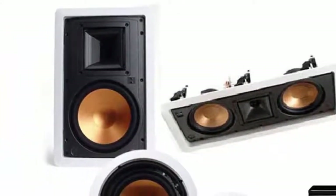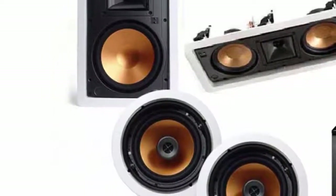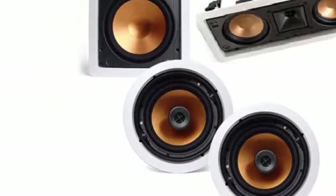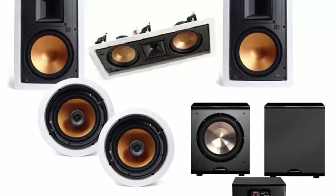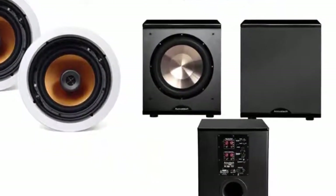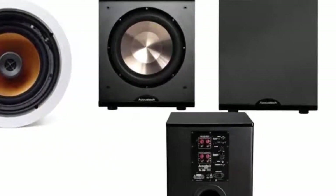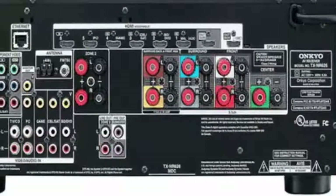Here is what you get: Onkyo TX-NR6267.2 CH Network AV Receiver in Black, 1 pair of R3650W speakers for the front left and right, R5502W for the center channel, and CDT3650SI for the rear left and right surround.